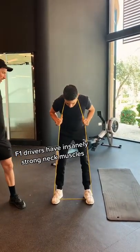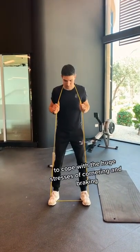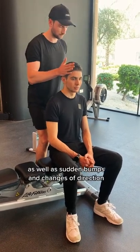F1 drivers have insanely strong neck muscles to cope with the huge stresses of cornering and braking, as well as sudden bumps and changes of direction.